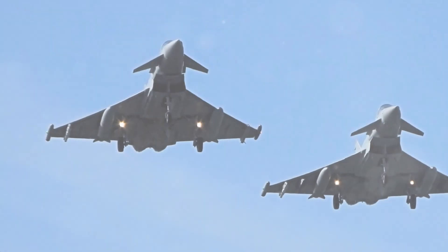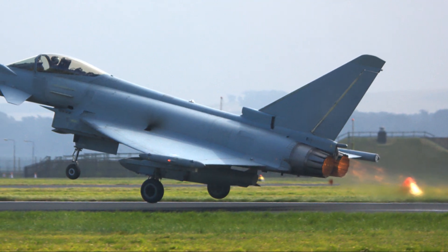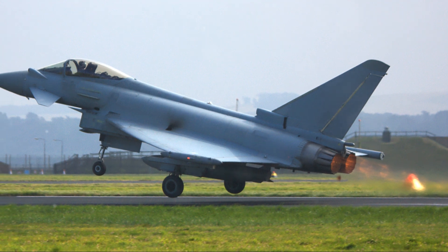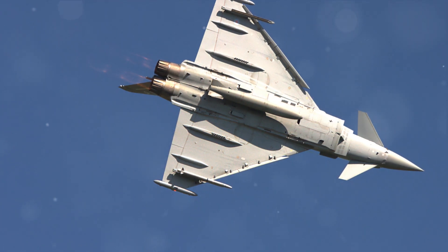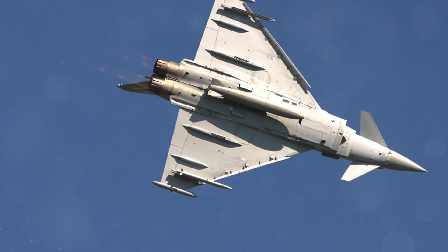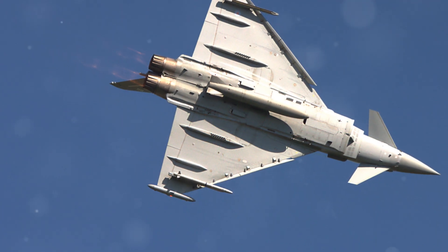The Eurofighter Typhoon is a fourth-generation fighter jet developed by a consortium of European countries. It is designed to engage in air-to-air and air-to-ground combat missions. The Typhoon has a top speed of 1,550 miles per hour and is equipped with a 27-millimeter Mauser BK-27 cannon, air-to-air missiles, and air-to-ground missiles.